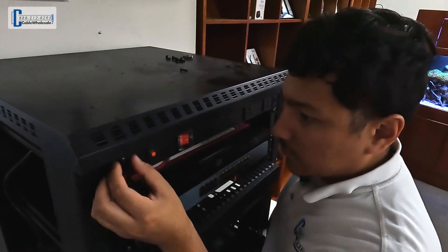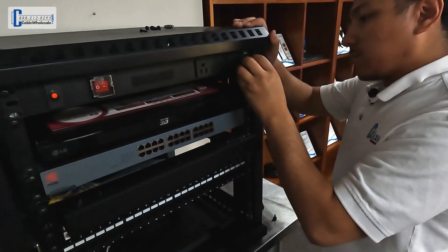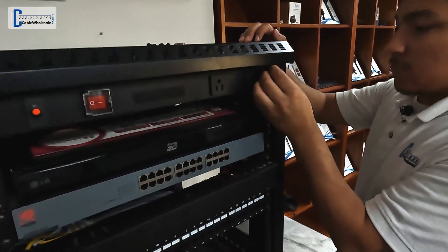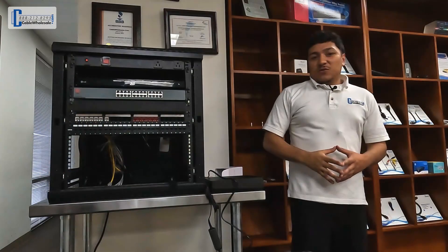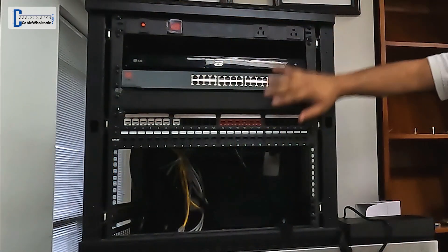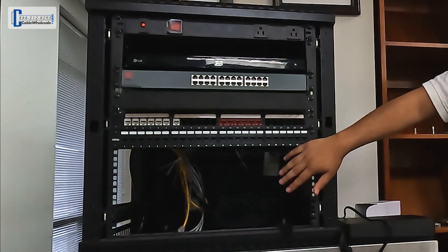IT hardware can be very expensive and your data is priceless, so it's always best to protect them with surge protection. Now let's move to our lobby, where we have a cabinet we can use to show how quick and easy installing the PDU is. Its design makes for easy handling and easy setup, allowing you to get your devices connected in no time. The 12 outlets on this will provide all the power you need for your devices, Marshall, and you still have a lot more room for expansion in the future, if needed.